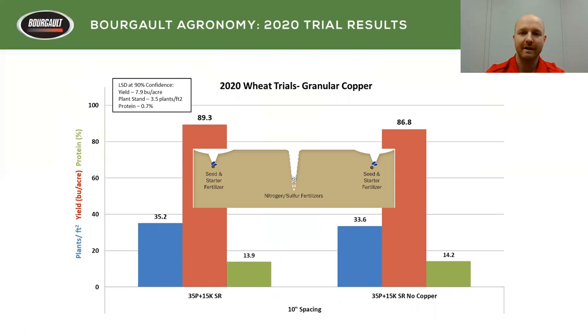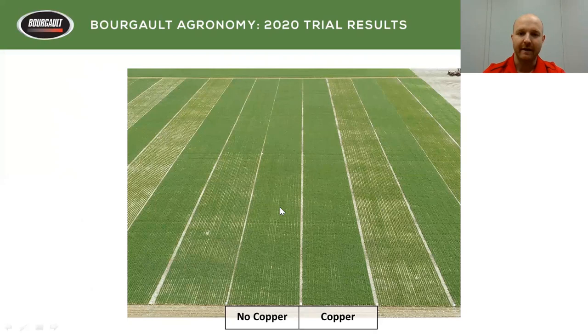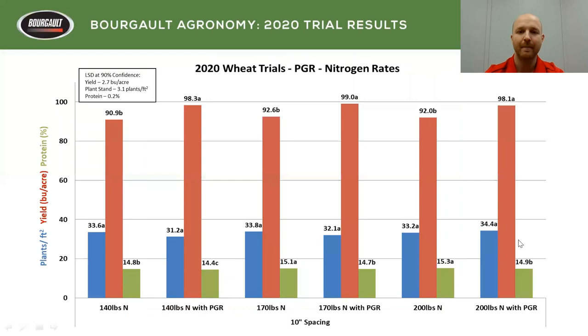For the granular copper trial, we put granular copper in all of our trials except for three replicated strips where we didn't, and we didn't see a significant difference. There are no significance letters on this graph because none showed up. Maybe a slight reduction in yield, but nothing we could definitively attribute to the granular copper. This was rough and tough copper — a granular that went down through our saddle tank into the seed row, applied really nicely, but not a huge effect. We'll continue this into the future. Visually, no copper versus copper never really showed up all year.